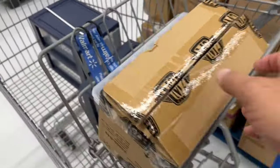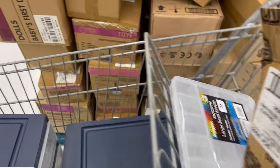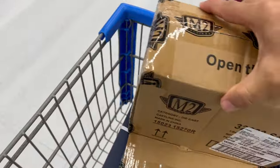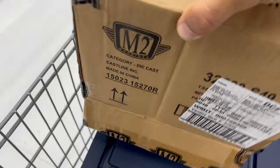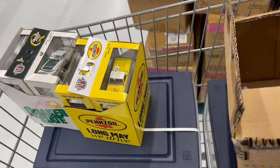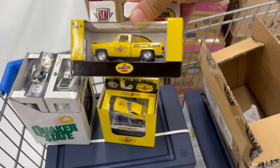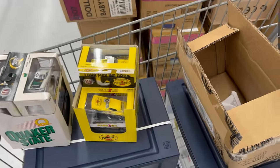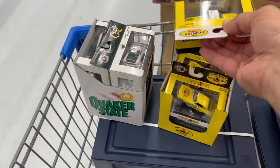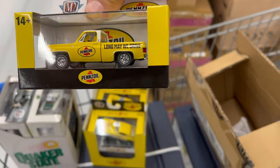Short little video tonight — just one little case of M2 came in, so we're gonna open this and see what we got. Some nice, pretty stuff — oh yeah, those trucks are nice. Check that out. No chase, but those are nice.